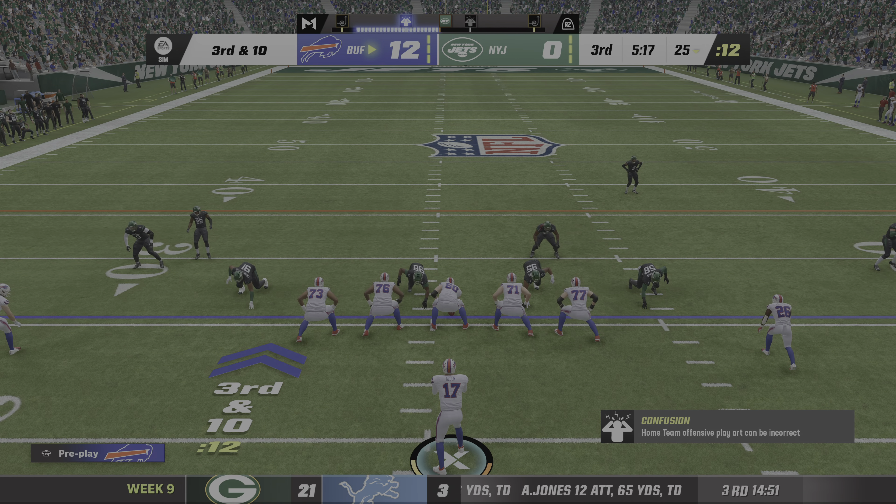We've reached halftime with the visiting Bills taking the lead to the locker room. We'll send you down to Orlando where Jonathan Coachman is ready with our EA Sports halftime report. Let's get you caught up with what's going on around the NFL as we are officially into the second half of the season. We start up at Soldier Field — Miami making the trip north to take on Chicago, and it's the Dolphins who have the lead in that one.